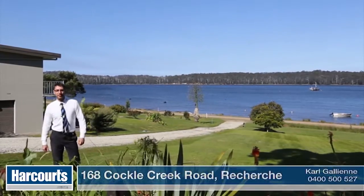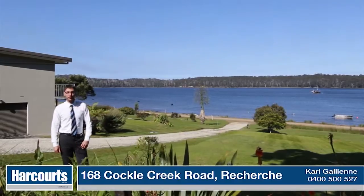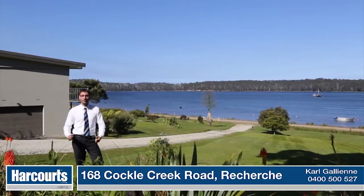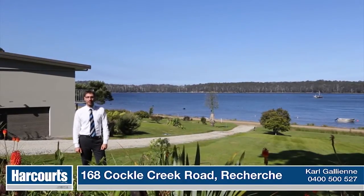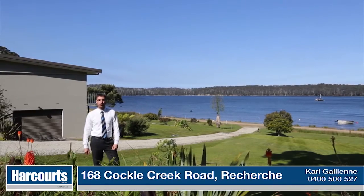As you can see, this is an absolutely stunning part of the world. We're only 30 minutes away from the services of Dover, and yet we're in this absolute paradise here. My name is Carl Gallion of Harcourts Huon Valley. Give me a call — I would love the opportunity to show you around.